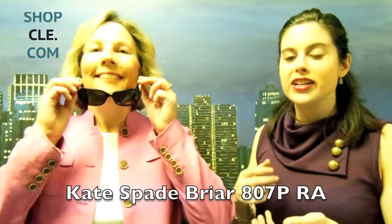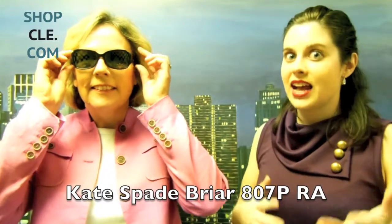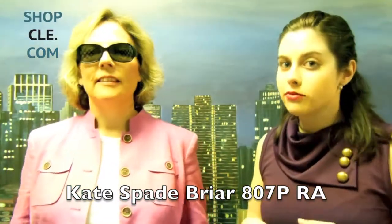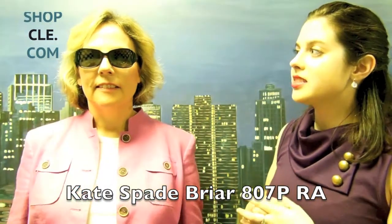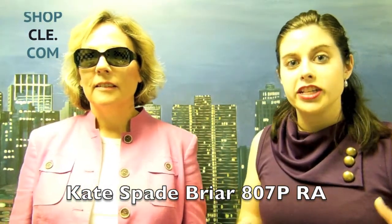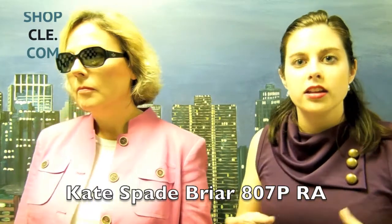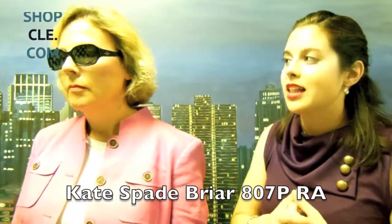If you're not looking for such a round Jackie O and you're just looking for a nice Jackie O, these are the Kate Spade Briars, which have that classic Jackie O look. They are still rounded, but not as rounded as the Pradas. I personally really enjoy Kate Spade because she has a very eclectic look across different styles of sunglasses.